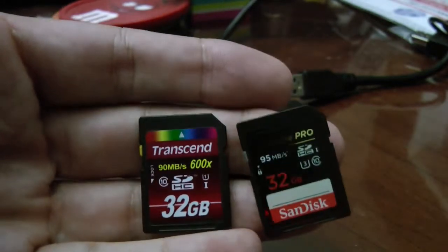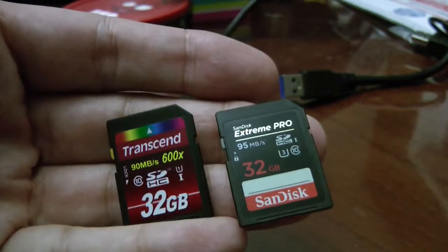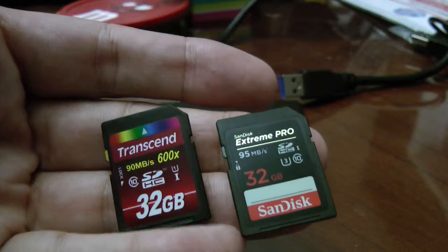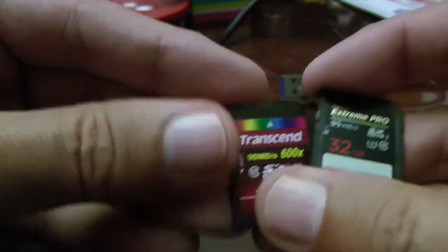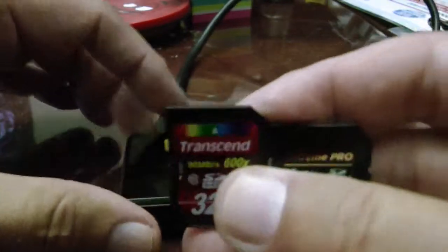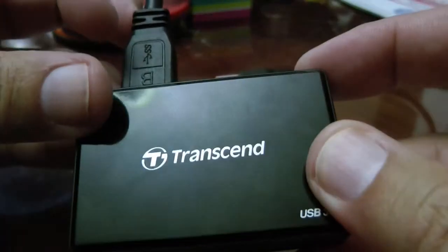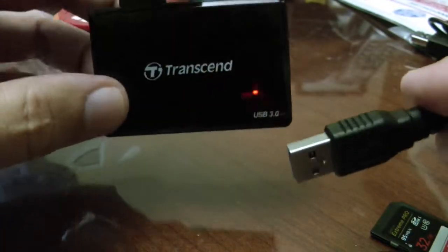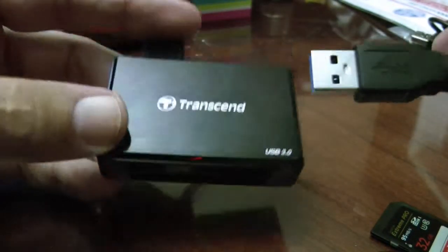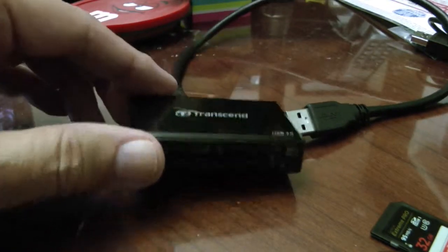I recently started shooting RAW on my Canon camera and was concerned that since the file sizes are so large, I better get some fast memory cards. I tested these two memory cards using CrystalDiskMark version 3.03 on a Transcend USB 3 card reader, on a Core i7 Haswell system with a Z97A chipset from ASUS.